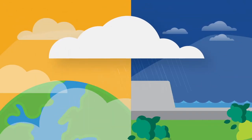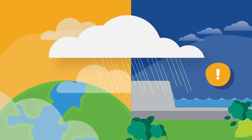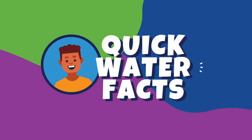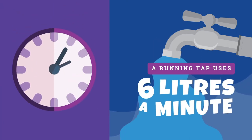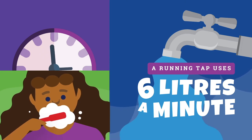Even when we do get lots of rain, there's only so much water to go around and we need to make sure we leave enough for everyone else. Just think about how much water we use over the summer holidays. A running tap uses 6 litres a minute — half a bucket — so when you leave the tap running while you brush your teeth, think how much water is being wasted.